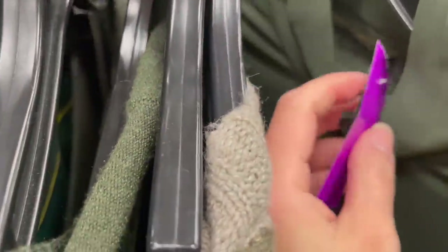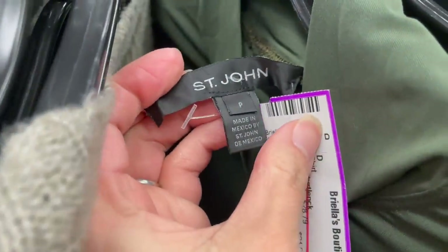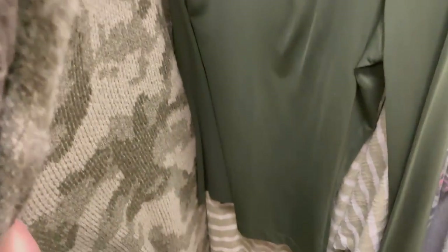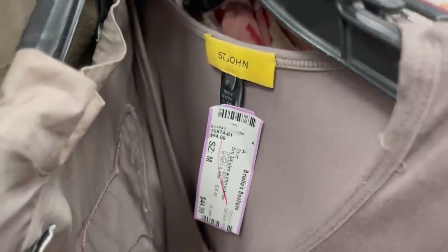The next worthwhile piece was by the brand Saint John. I love reselling Saint John, and the tag made me think this was a newer piece — it was a very sleek turtleneck, so I held on to it and put it in my cart.